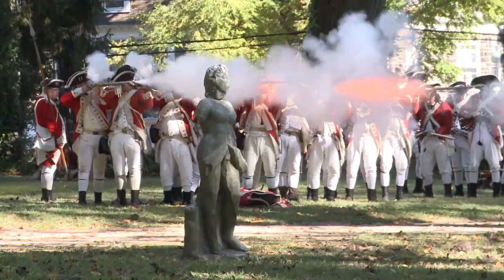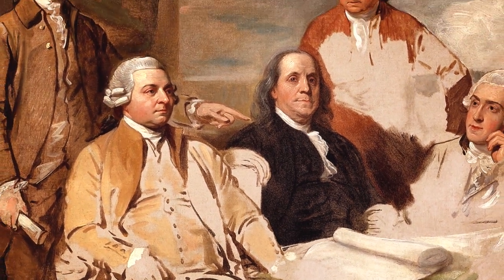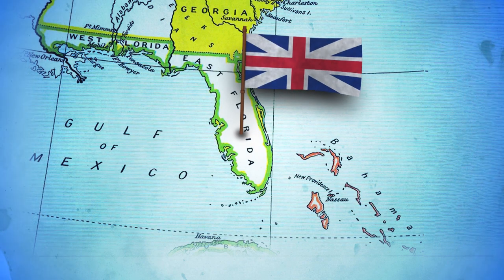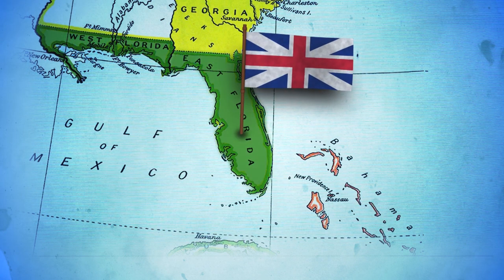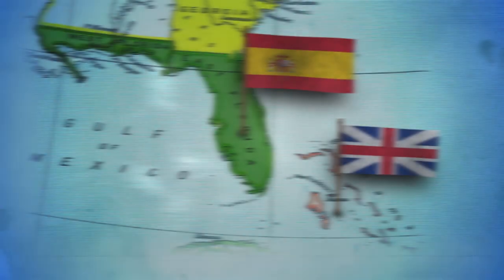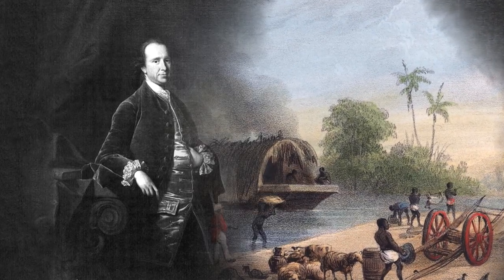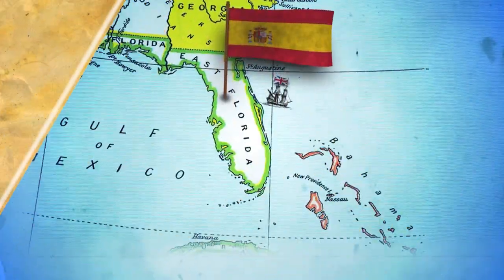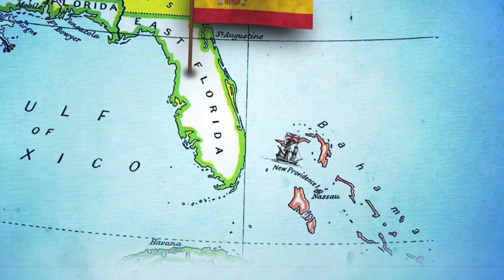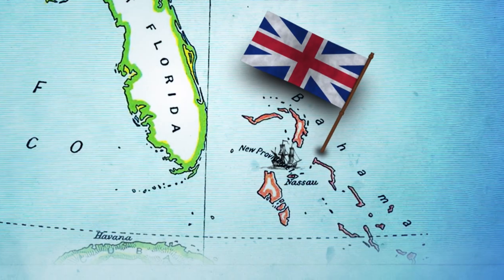The end of the American Revolutionary War was made official with the Treaty of Paris, signed by Benjamin Franklin and John Adams. Along with that settlement, Britain agreed to cede East and West Florida back to Spain, and the French gave the Bahamas back to the British. For Dennis Rolle, a British loyalist and plantation owner in Florida, it was clearly time to leave. The British were no longer welcome there, so his government encouraged Rolle to relocate his entire plantation to the uninhabited island of Exuma in the newly reacquired Bahamas.